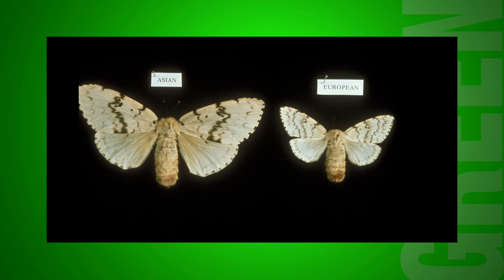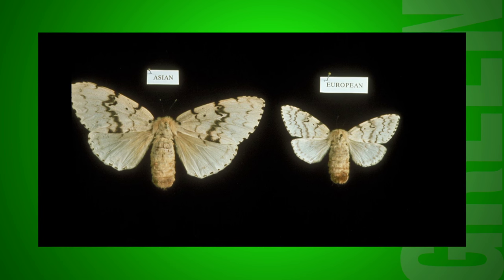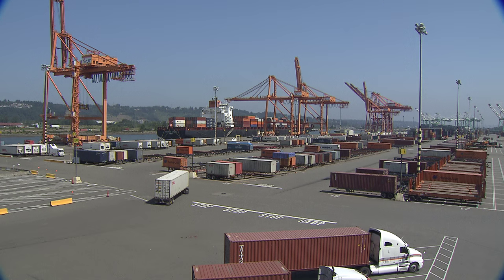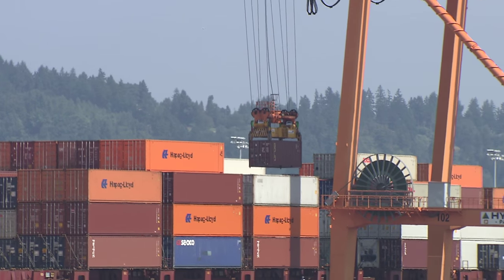There's also another variety of the gypsy moth, the Asian gypsy moth, which is native to Asia. We sometimes get introductions in port environments that come over on ships. The port of Tacoma, the port of Seattle, and Vancouver are likely areas where we'll get an introduction of the Asian gypsy moth.